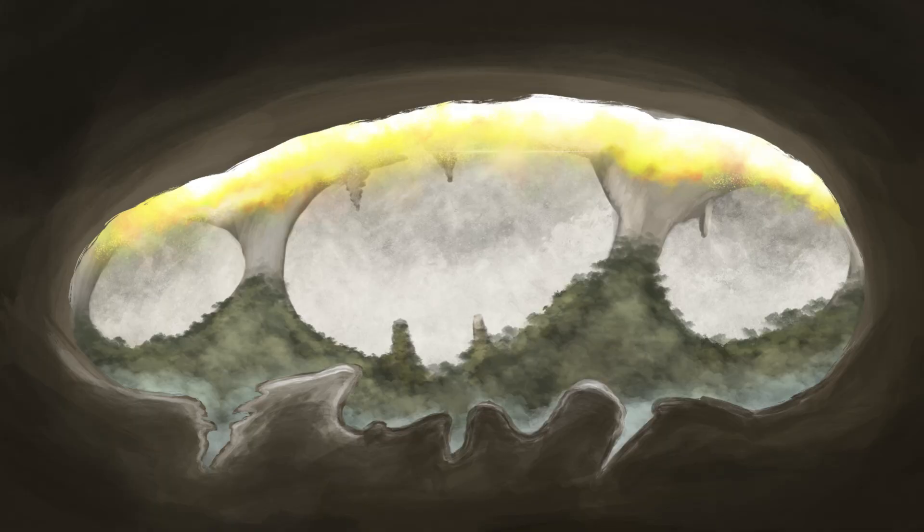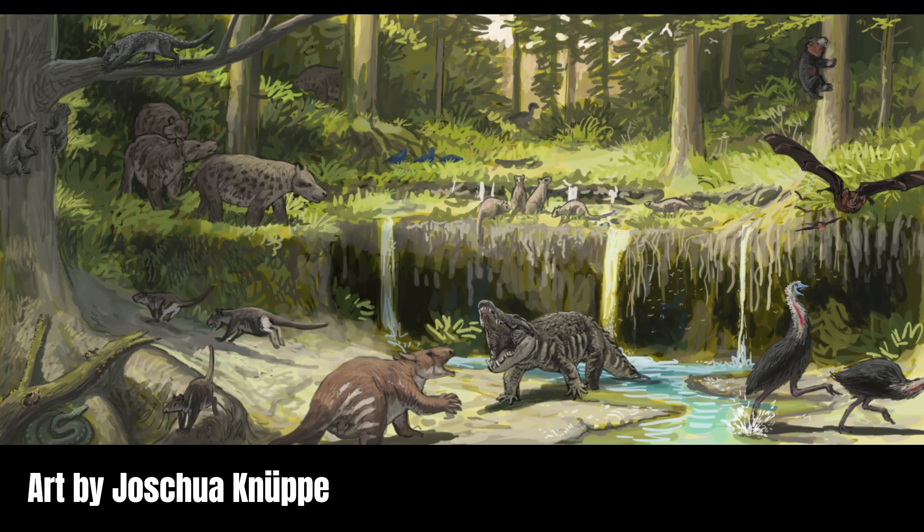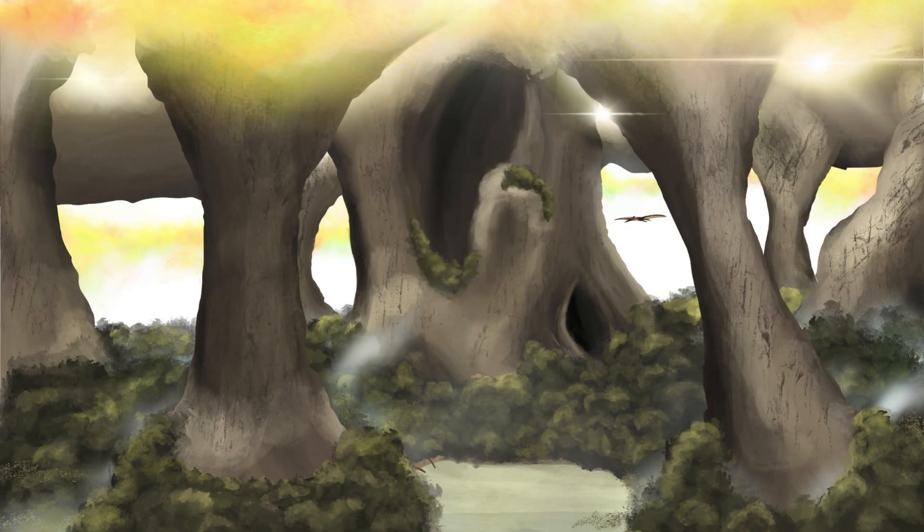Subterramuntis is a giant hidden cave system populated by prehistoric flora and fauna. It is lit by an unknown gaseous element that replicates days and nights in tandem with the tides on the surface. Entrances all around the world have allowed animals from the Mesozoic and Cenozoic to find their way into this hidden world, where they diversified into new families and species.